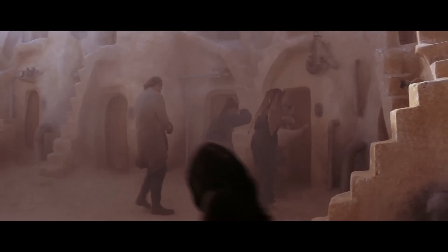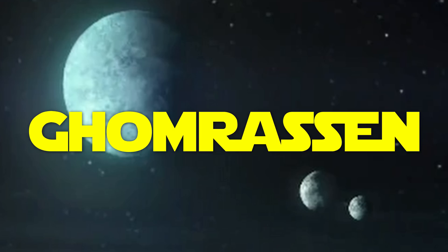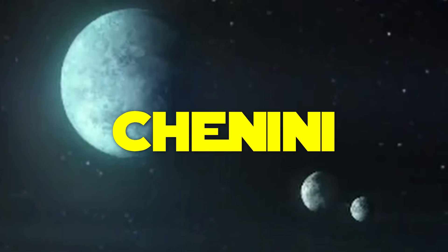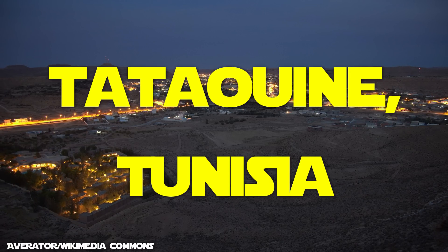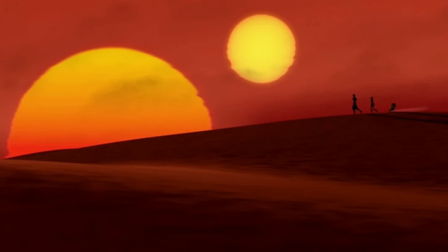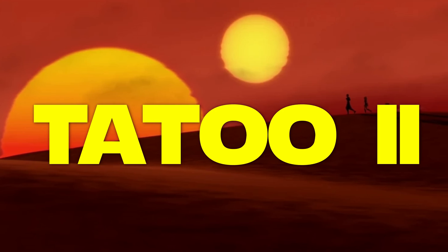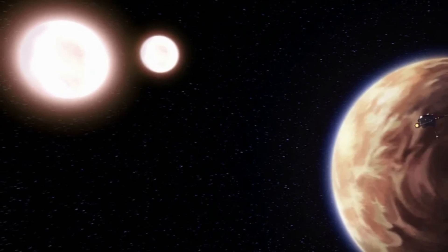Traversing it is very difficult. Tatooine has three moons — Gomrassen, Guermessa, and Chenini — named after villages in the province of Tatooine, Tunisia. The twin suns Tatooine orbits are called Tatoo-1 and Tatoo-2, a pair of G-type stars which appear to orbit very close to each other.